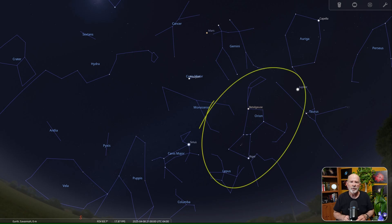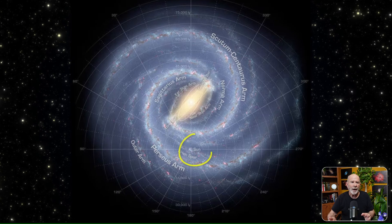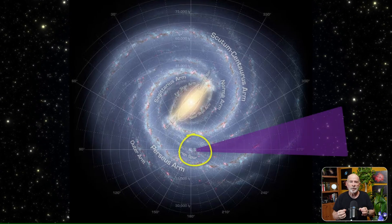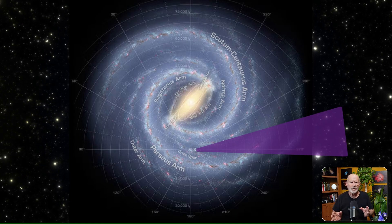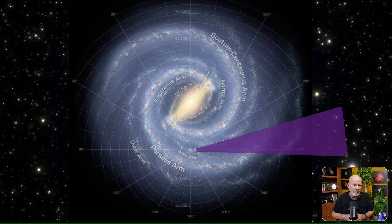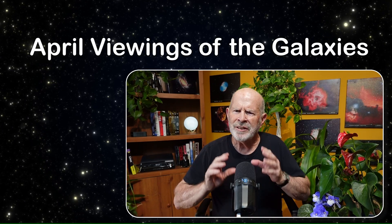Looking at the nighttime April skies: Orion is still visible early in the month but will enter into the glare of twilight by month's end. Until then you can enjoy the beautiful nebulosity of the Orion Nebula, the Horsehead, and the Rosette Nebulae nearby. As Earth's nighttime April view looks away from the center of our galaxy to its outer edges, the openness of space appears and an incomparable number of galaxies awaits, their light traveling for millions upon millions of years to reach our eyes.